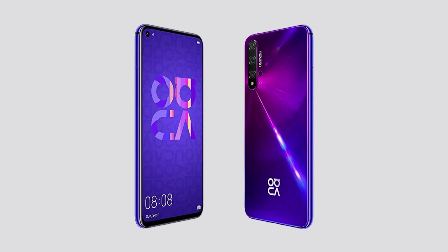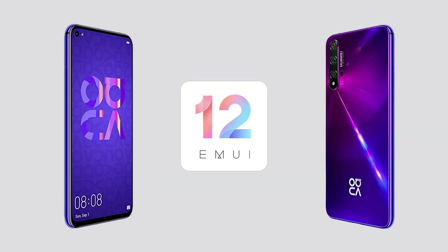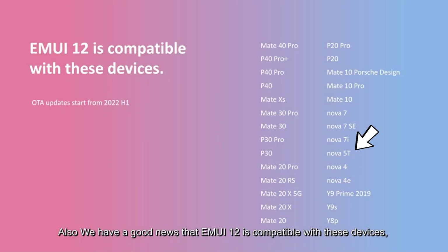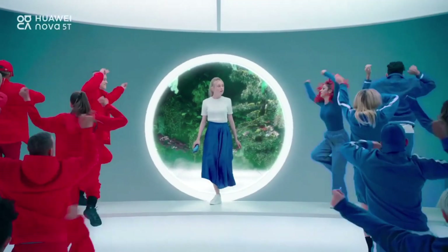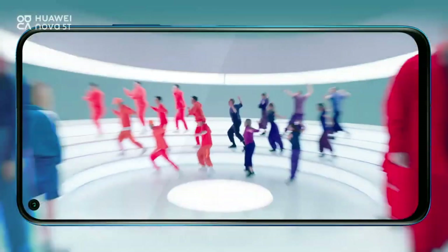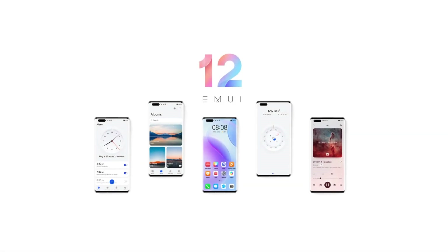According to the MUI 12 roadmap, Nuvo 5T is eligible for the next major software update and appeared in the MUI 12 device list. Although the MUI 12 rollout will start in 2022, Huawei Nuvo 5T users have their own excitement which is on another level.